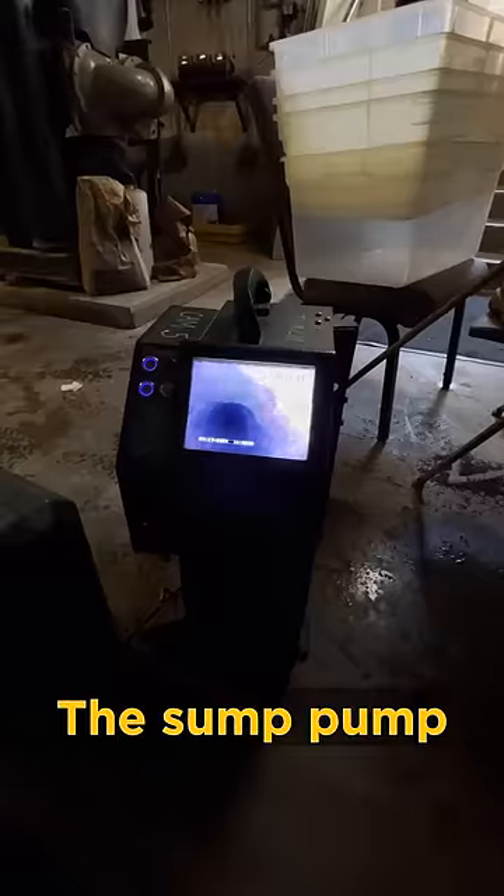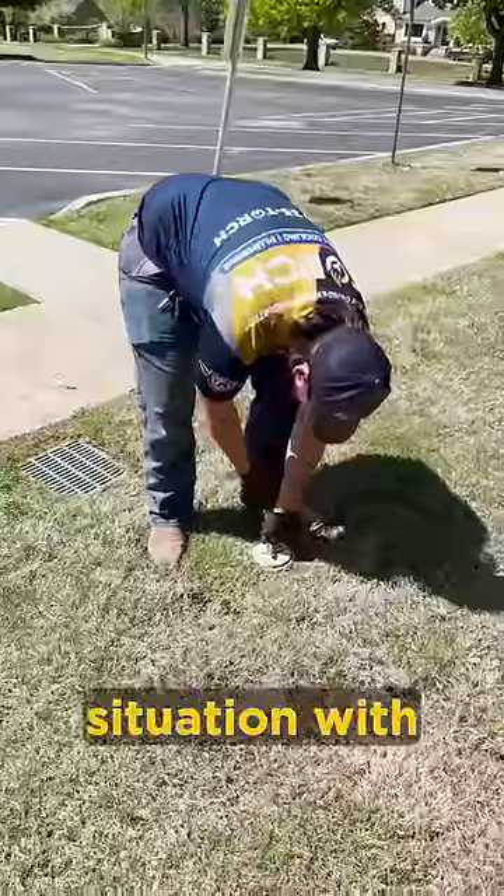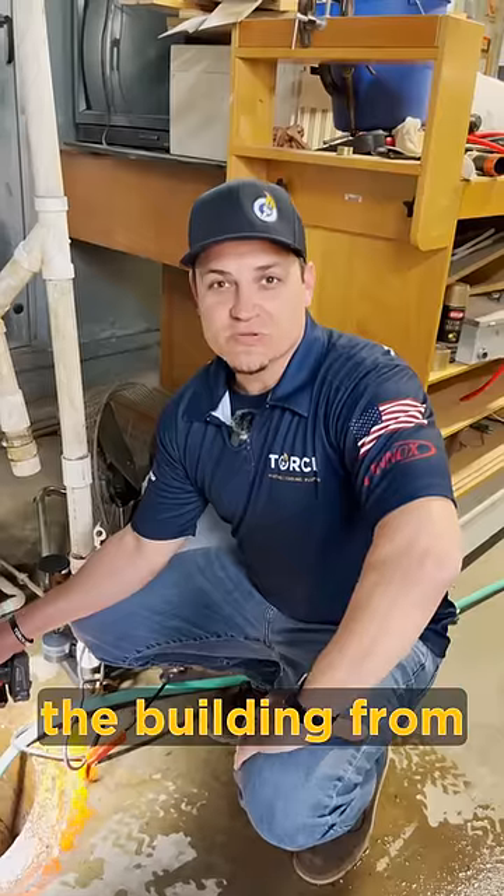Some common occurrences with these: the sump pump going out can create a massive flood. Another situation with this one is we've got a break in the line that's going out somewhere. We've got to figure out where it's broken so we can keep the building from flooding.